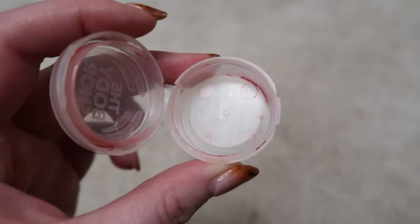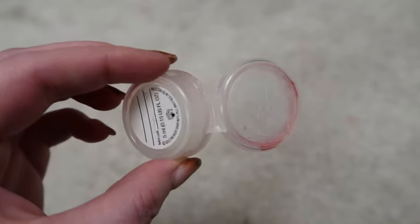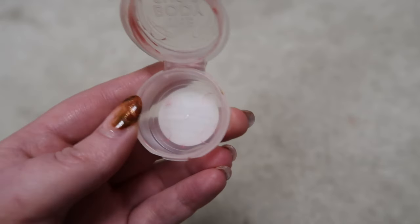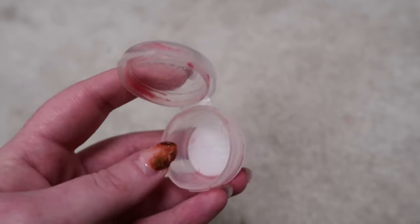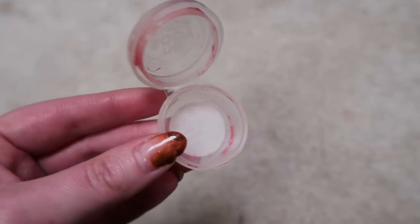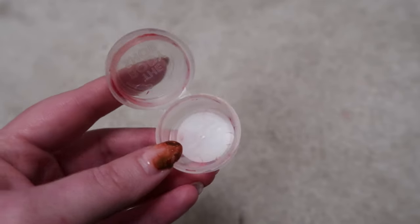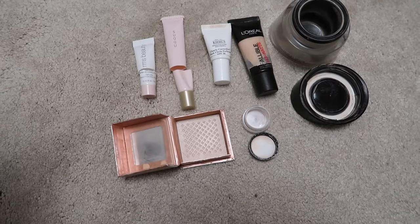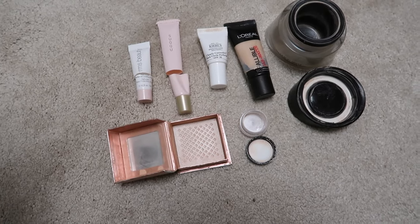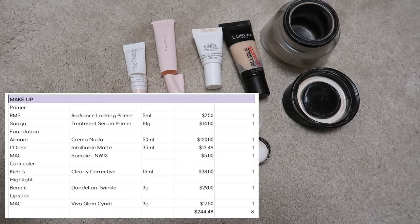This had actually rolled out of shot — it was included in the numbers but you couldn't see it. It was what was left of my MAC Cyndi Lauper lipstick, scraped out of the bottom into a little sample pot, and it is now finished. That was the eighth item, in case anyone was confused and thought I couldn't count.